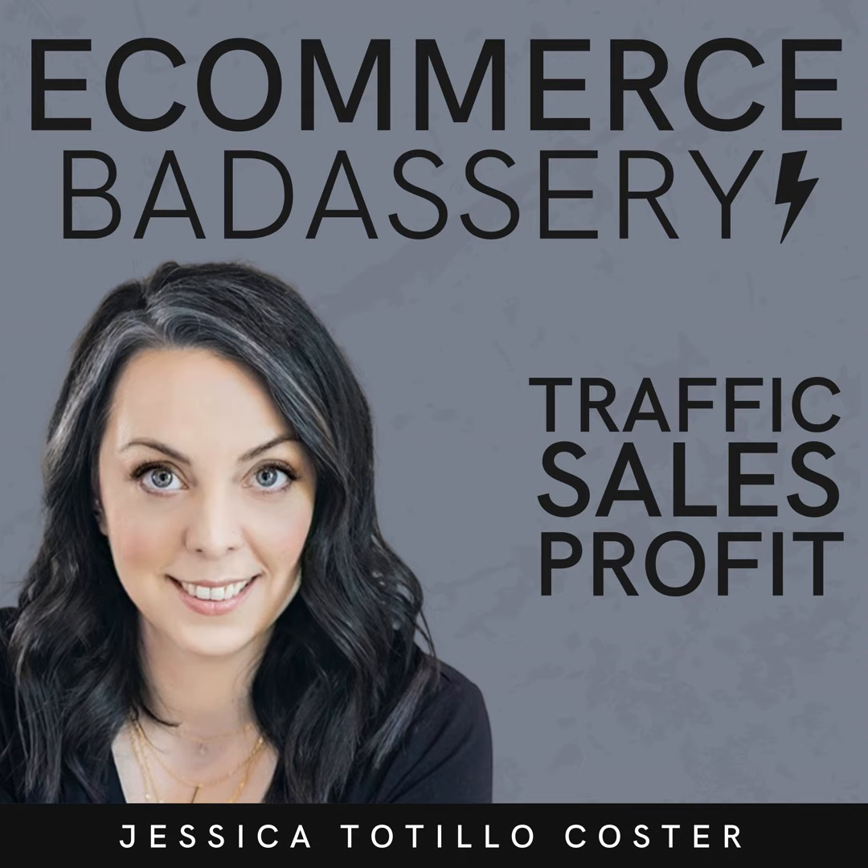And that's a wrap on today's BizBite episode. As always, thank you so much for spending your time with me today, and I'll see you on the flip side.